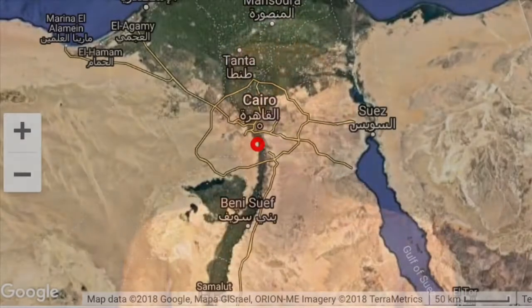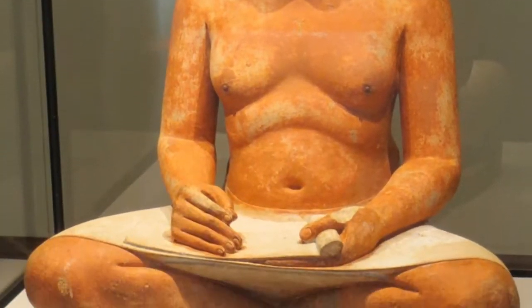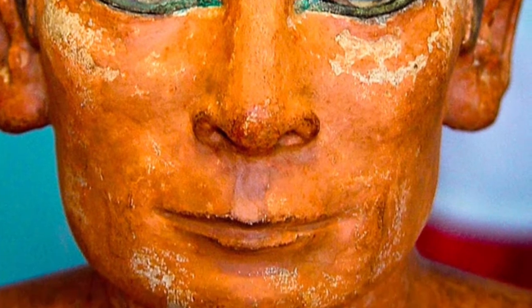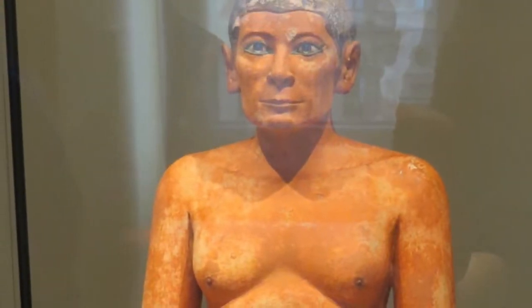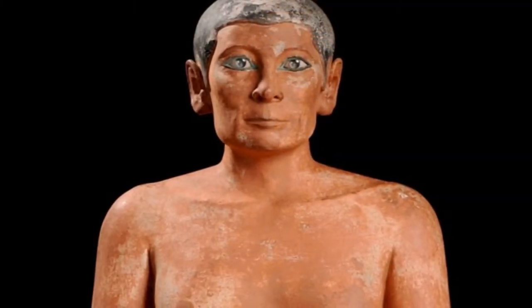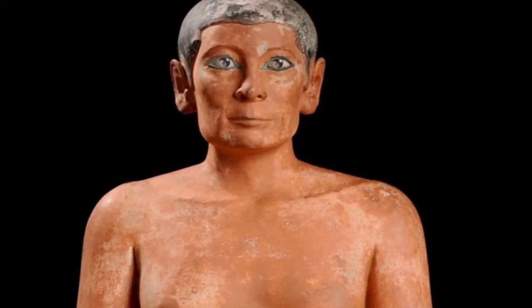The Seated Scribe is originally from Egypt, Saqqara. The artist of this piece is Egyptian. It is from a 6,000 years of recorded history and it's one of the earliest centralizations. It was part of the 2030 to 1640 BCE, part of the Middle Dynasty, which was when King Nebhepetre Mentuhotep II reunites the upper and lower Egypt.